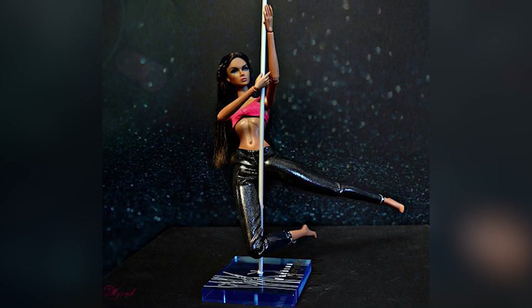Even though pole dancing has become a professional sport among women, the company's intention of introducing this product was not good, considering that their ad campaign revealed they would later unleash a sex kit within. This leaves me asking how far toy makers can go to get their products selling like crazy.